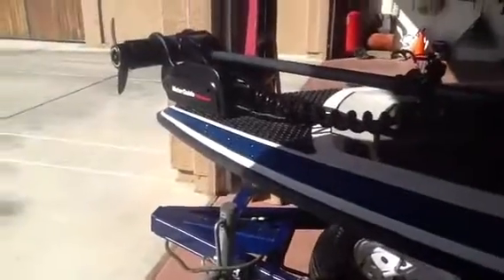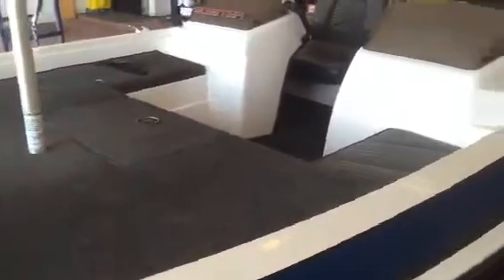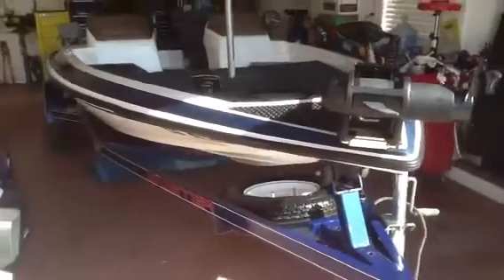It's got about 12 or 16 hours of use on it. Runs great — it's awesome to be able to sit in the back of the boat and steer it, especially if you're fishing by yourself. New tires on the trailer. Also installed some mooring cleats, as you can see the chrome ones.